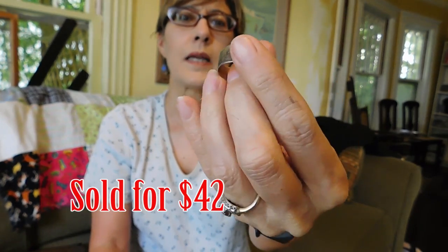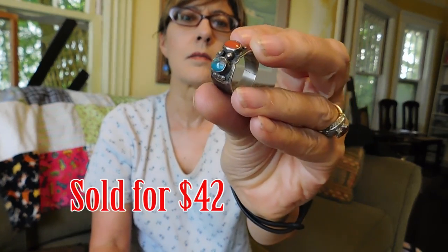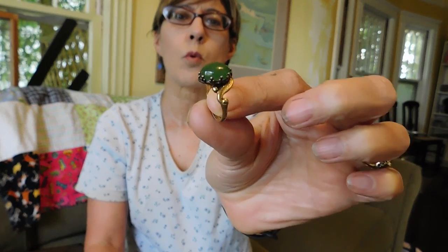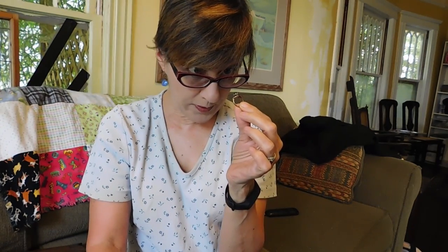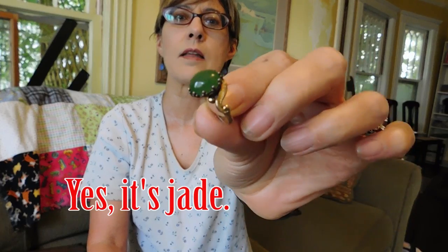I got a bunch of rings for $10 a piece. The first one is a Native American Navajo turquoise and coral ring — it's a little different design than you usually see, a wide band. It's handmade, it's really nice. And then I got this — it's a gold-washed sterling silver. I'm not sure what the green stone is; I'm hoping it's jade. I haven't looked at it real closely yet but it looks kind of like jade.